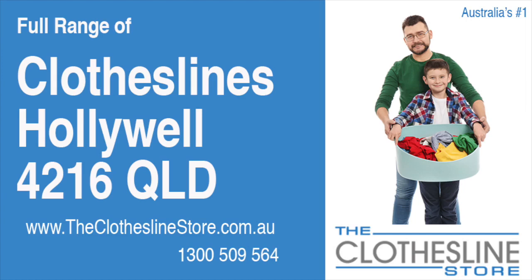Hello and welcome to the Clothesline Store. If you live in Hollywell, Queensland, postcode 4216 and are looking for a new clothesline with an installation and removal service option, we have a solution for you.